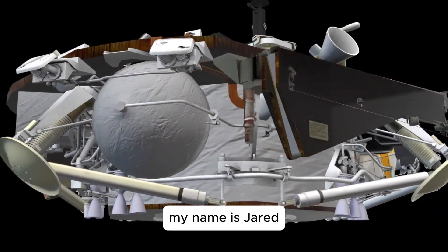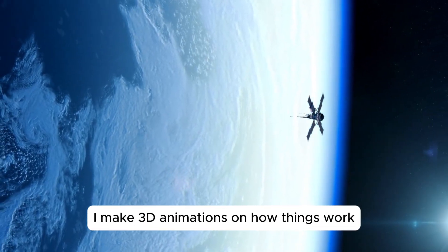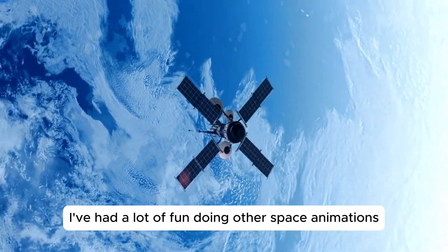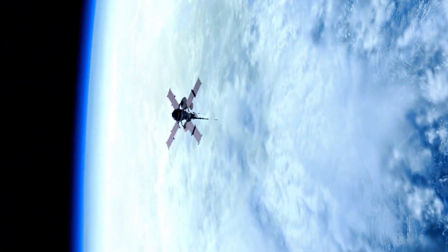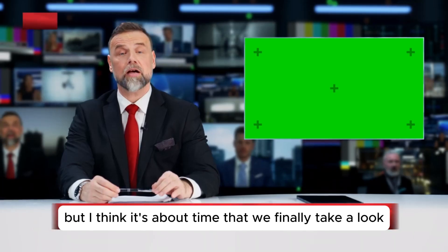My name is Jared. I make 3D animations on how things work. In the past I've had a lot of fun doing other space animations like the International Space Station and the Apollo spacecraft. I'll leave links for these videos down below. But I think it's about time that we finally take a look at the space shuttle.